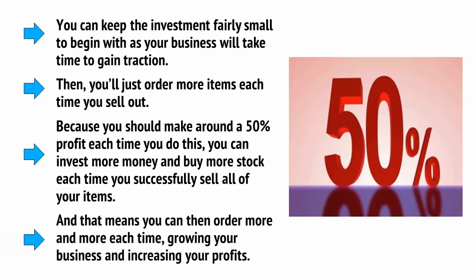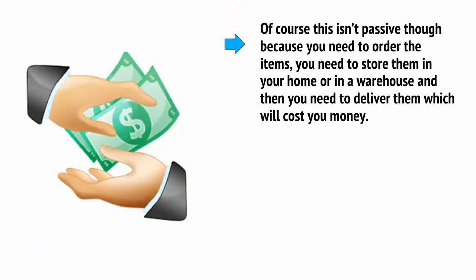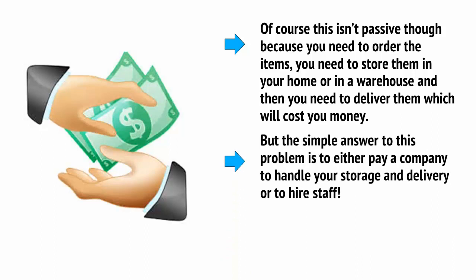Of course, this isn't passive because you need to order the items, store them in your home or a warehouse, and then deliver them, all of which will cost you money. The simple answer is to either pay a company to handle your storage and delivery — many offer these services at scalable rates suited to small businesses — or you can hire staff.